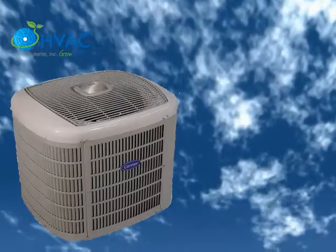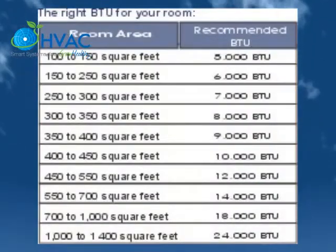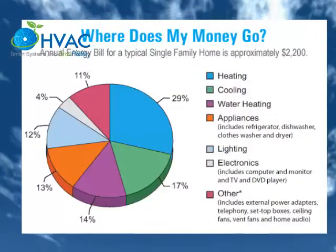There is only one correct size air conditioner for your home. Always try to get information about the right size for your room. You don't want a unit that is too big, as it will turn on and off too frequently and improperly dehumidify the home.